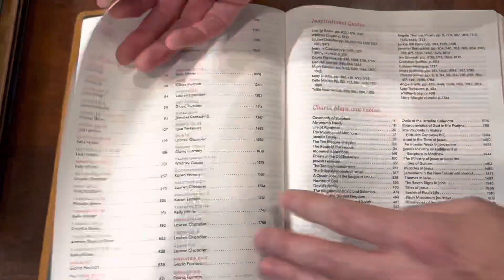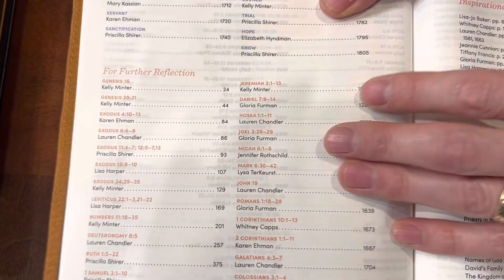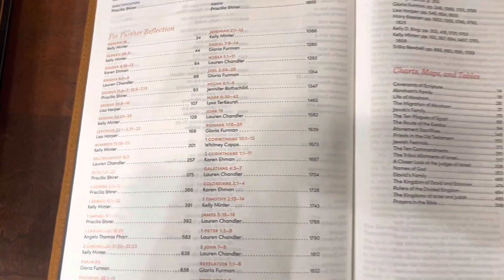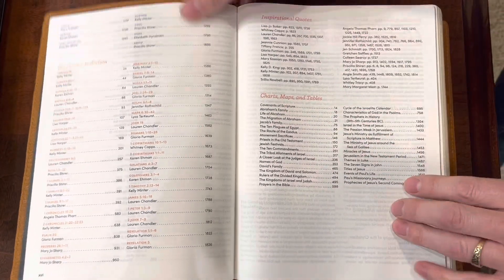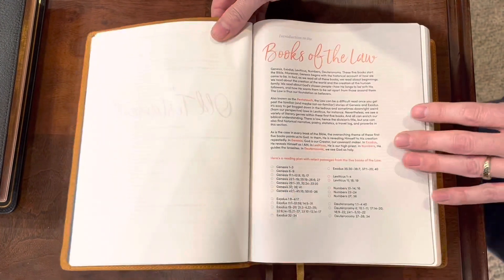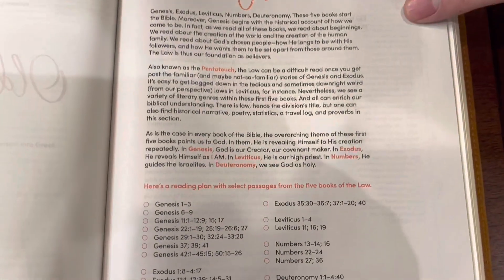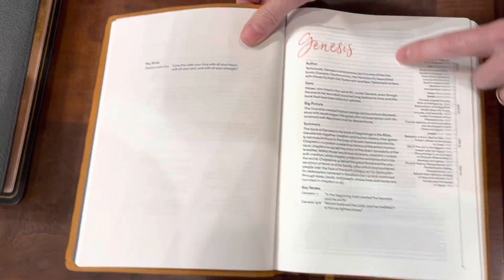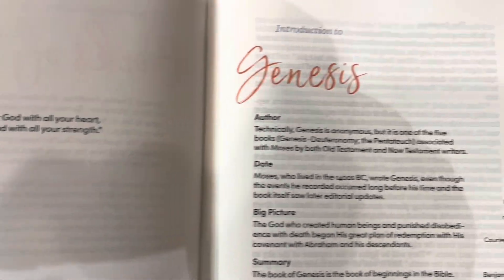After all that, it has your 'For Further Reflection' questions, then all your inspirational quotes with who quoted them and the page they're on, your charts, maps, and tables all throughout the Bible. Of course you have your introduction to the Christian Standard Bible, and then one of your section overviews. These are not very lengthy, which is kind of nice — they just give you an overview of the section of the Bible, in this case the books of the law. Then it gives you your book introduction, which is also brief, shows you some key verses, and gives you a nice little timeline.